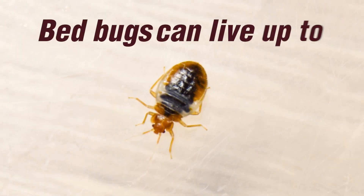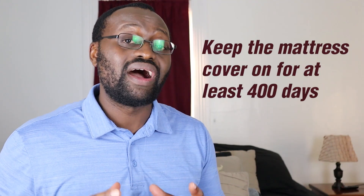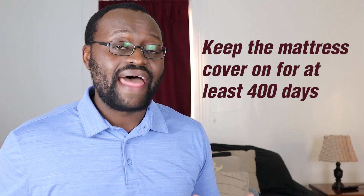Bed bugs can live for up to 400 days without feeding, depending on temperature and humidity. You need to keep the mattress cover on your mattress for at least 400 days — that's more than a year, about a year and two months — to make sure they are completely starved.